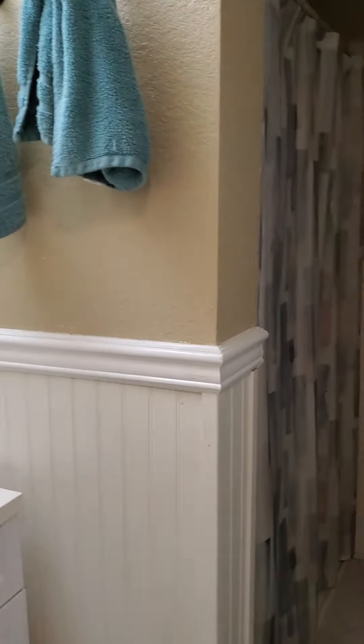You have a bathroom here with a tile-looking vinyl floor, and this is just a walk-in shower — no tub.